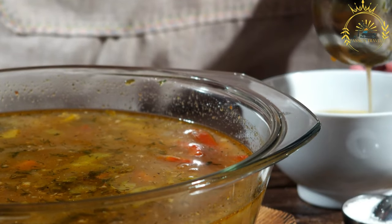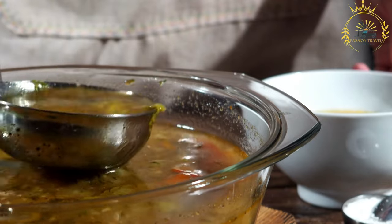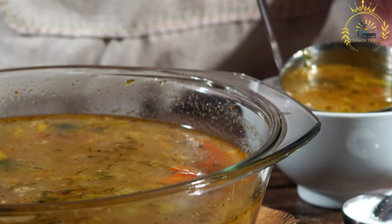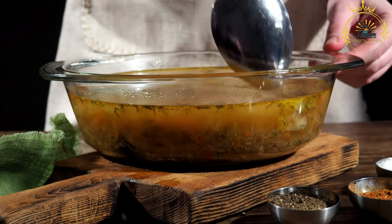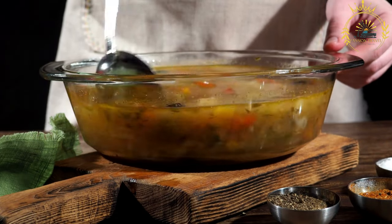Fish stock: The fish trimmings, along with vegetables like onions, garlic, celery, and carrots, are simmered in water to create a flavorful fish stock. The stock is the base of the soup and adds depth of flavor to the dish.